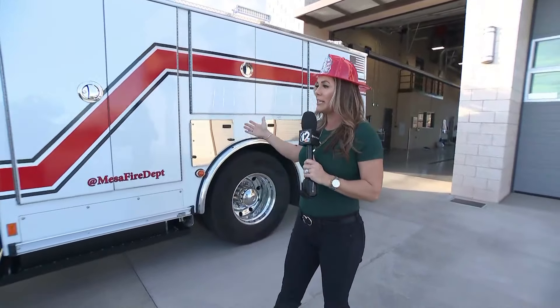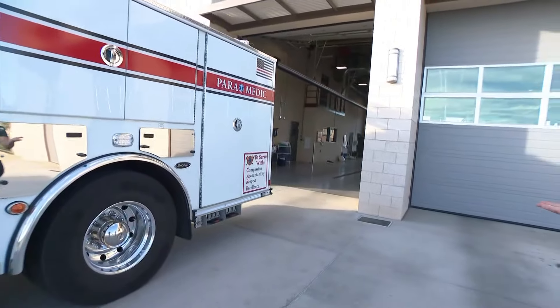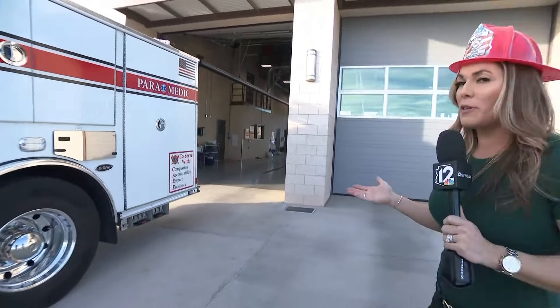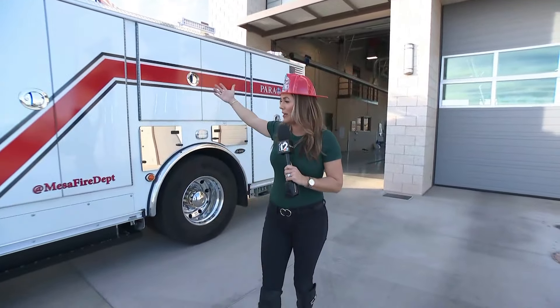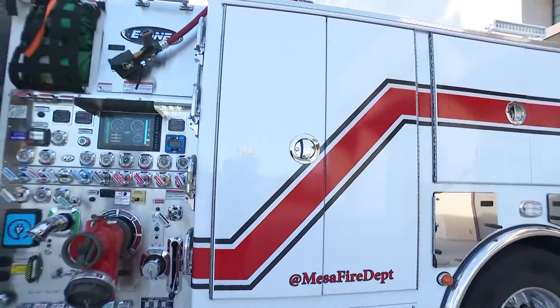What's not ridiculous is how impactful this truck is to the greater Mesa community — the 400 square miles that they cover and all of the people that they serve. That's so cool how something so big can be so quiet. And Rachel, you look great. Thank you.